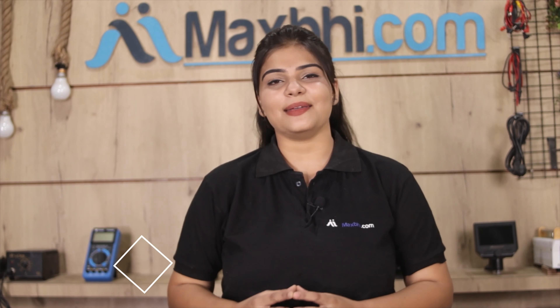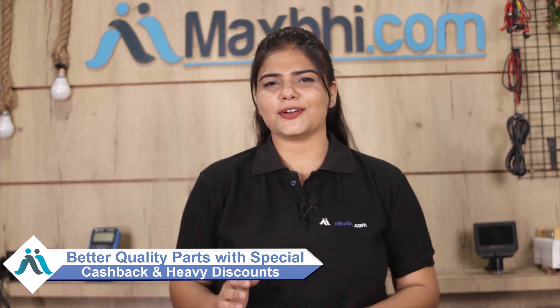MaxBee.com, in the past 6 years, has delivered to over 1000 happy customers for their phone parts. So don't wait — order now and get special cashback and heavy discounts, along with better quality parts for your phone.